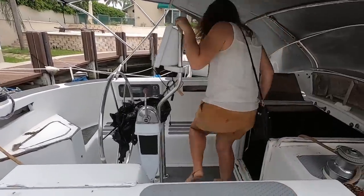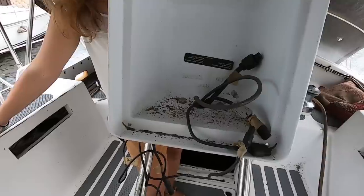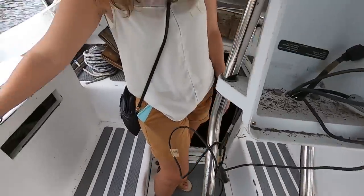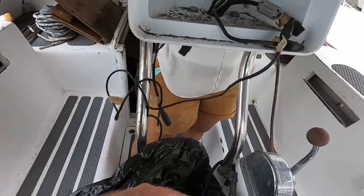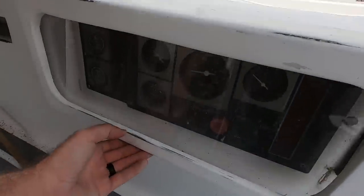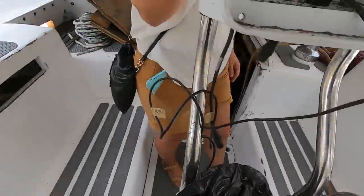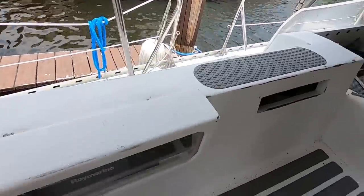This is a center cockpit design, which I always like. You have your instrument pod right here — this looks like it's all Edson, which is good, high quality stuff. Compass goes here. This is your throttle and all your controls for the Yanmar, which only has 90 hours on it. And then on the other side you have your VHF radio.